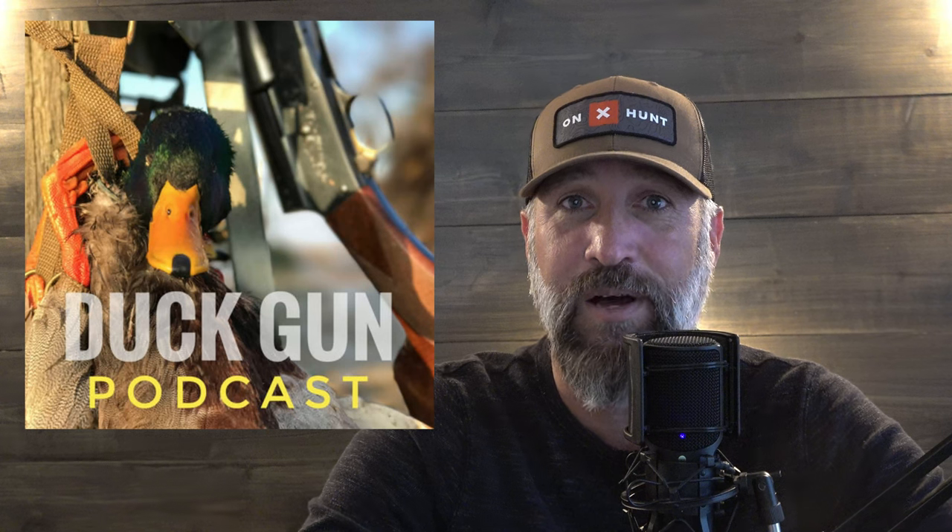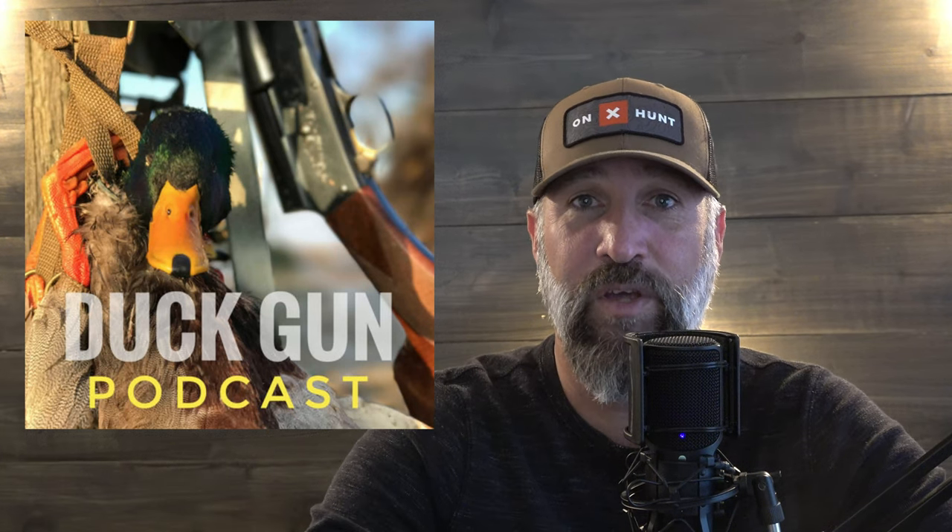This video is sponsored by the Duck Gun Podcast — a podcast with Jordan Fromer and myself covering everything waterfowl hunting. If you haven't checked it out, make sure to give it a listen. You can catch it here on YouTube or on any of your podcast outlets. I'm also going to let you know at the end of this video how you can actually hunt with Jordan and me.